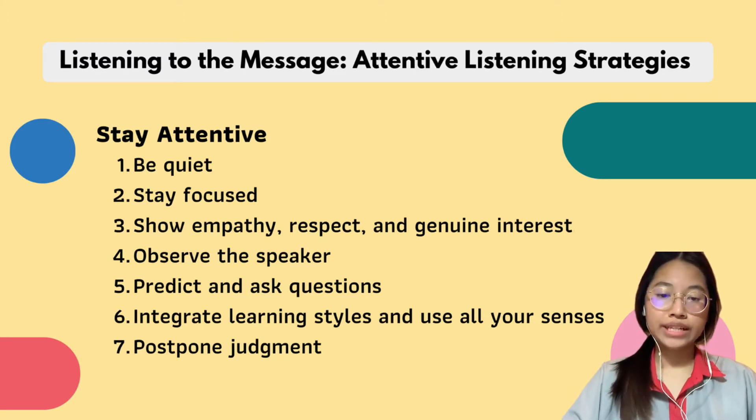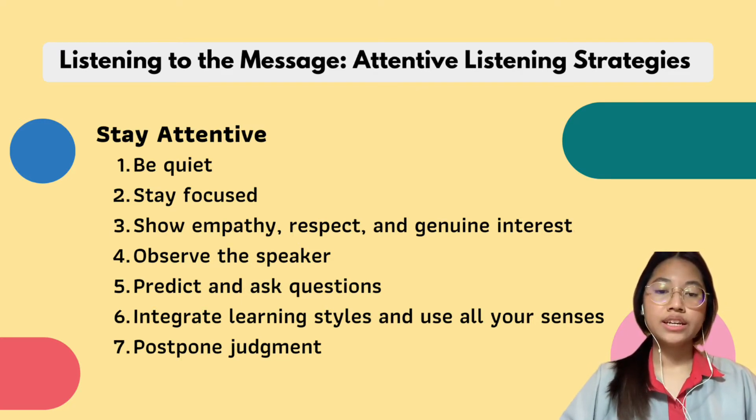Number two is stay focused. Daydreaming is a major barrier to effective learning, so focus your attention, get yourself together, and bring your mind back to the present. Number three is show empathy, respect, and genuine interest. Focus on understanding the speaker's message and viewpoint.